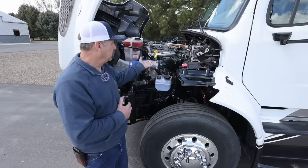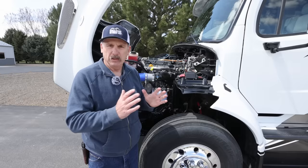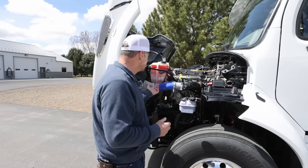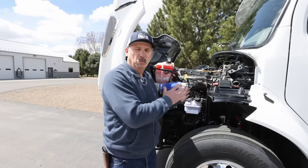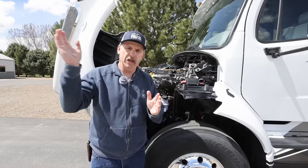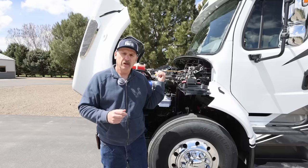Another neat thing about it is it has true engine braking — it's not an exhaust brake. It's an actual Jacob-style compression engine brake that's going to give you braking horsepower to slow the coach down. This also comes with the Detroit Virtual Technician, which is constantly communicating with satellites to give engine status.